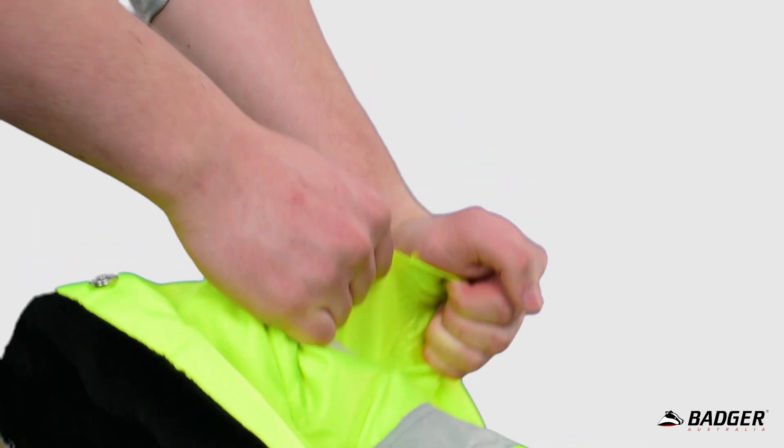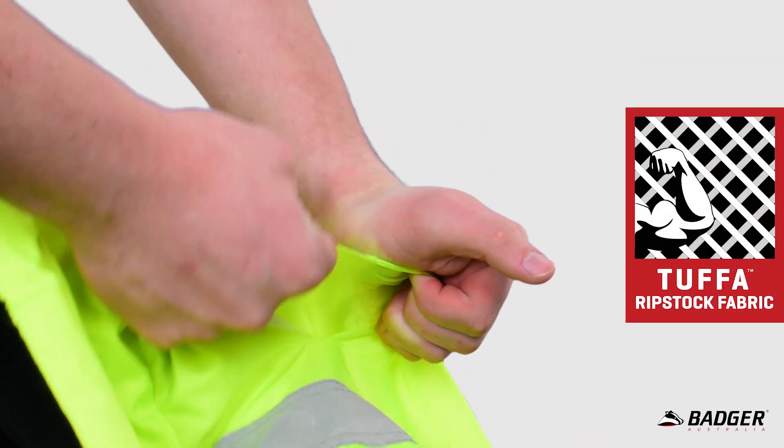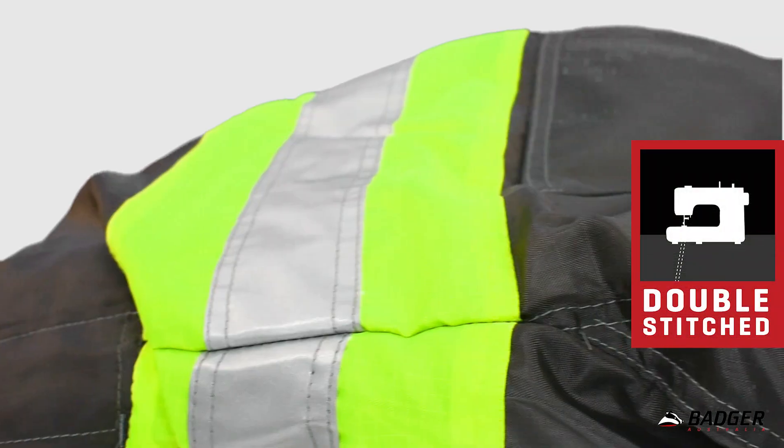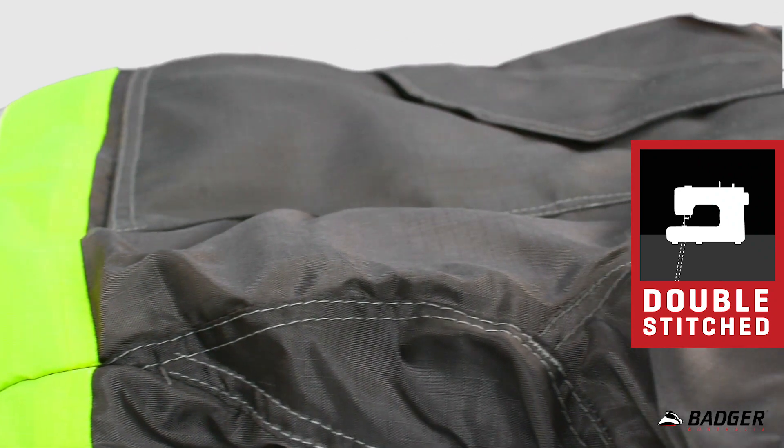The entire range is made from Badger's tougher ripstop fabric so any small tears simply don't spread. The seams are all double stitched and any parts of the garments that experience a lot of wear, such as the crutch on trousers, are reinforced.